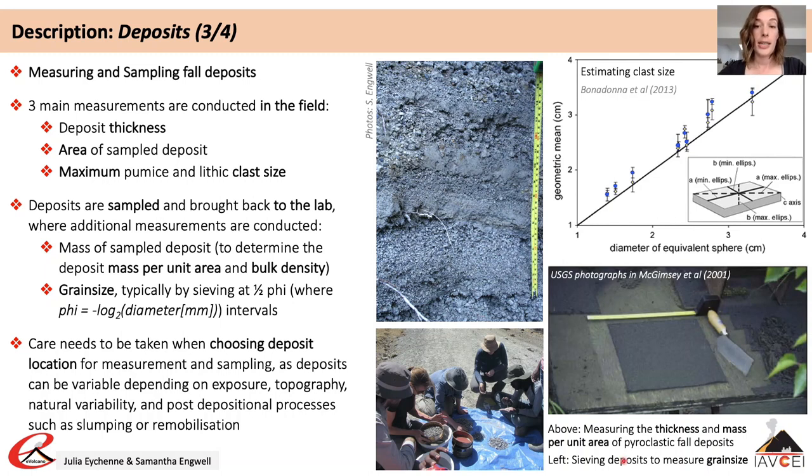Componentry analysis commonly takes place during the sieving process, whereby clasts of different size fractions are separated according to type — for example pumice, lithics, juveniles or crystals.